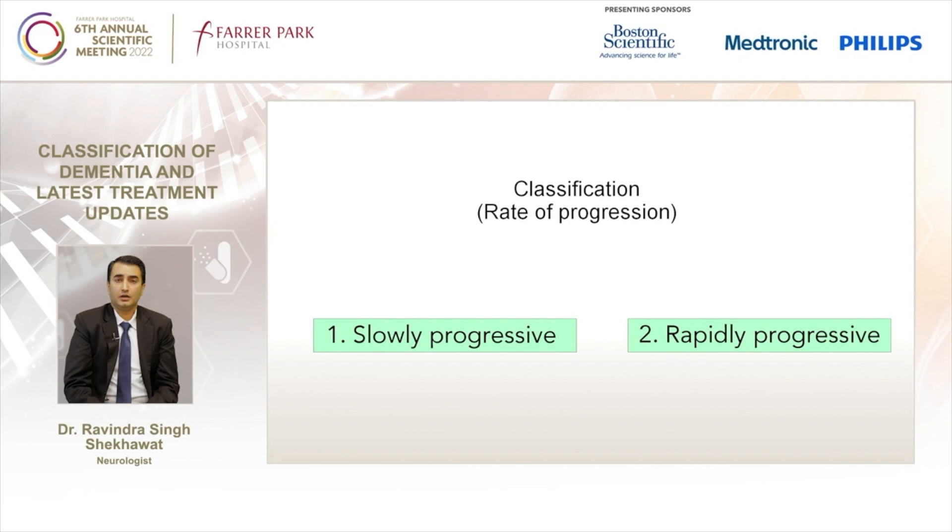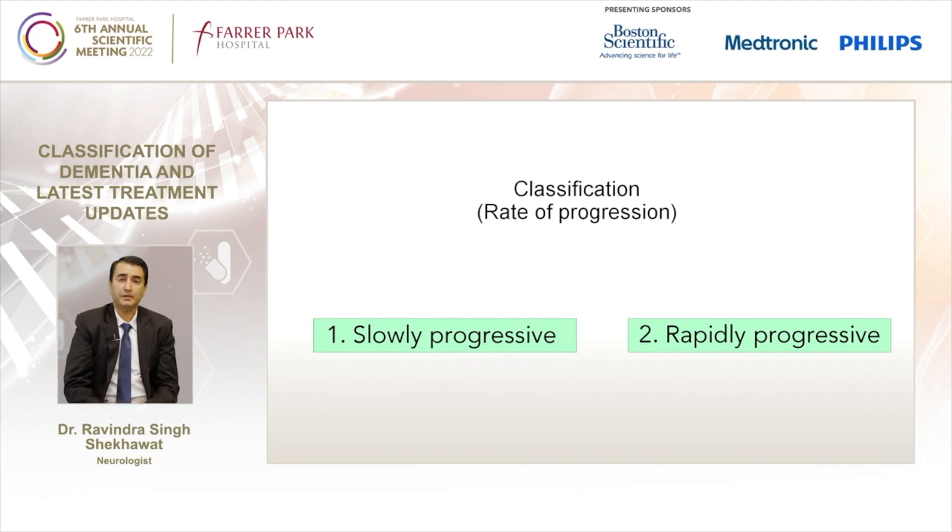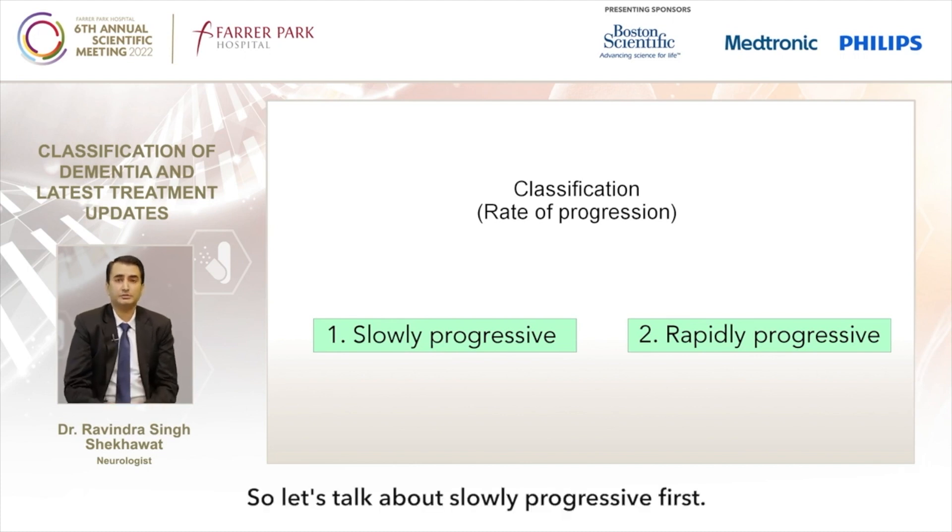The second category is rapidly progressive. If the rate of progression is weeks to months, then we group them under rapidly progressive. So let's talk about slowly progressive first.